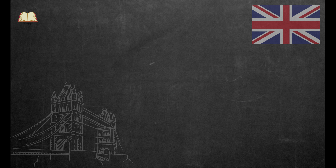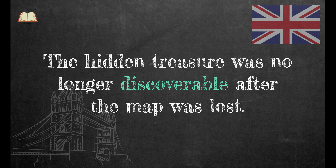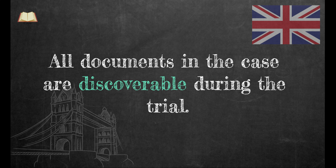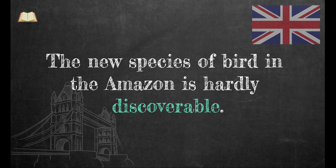Here are some examples. The hidden treasure was no longer discoverable after the map was lost. All documents in the case are discoverable during the trial. The new species of bird in the Amazon is hardly discoverable.